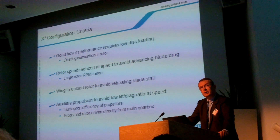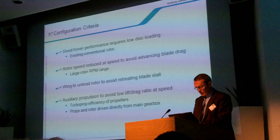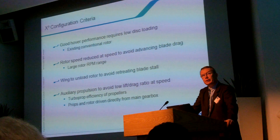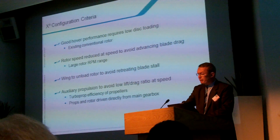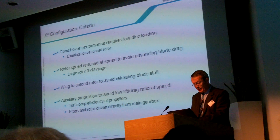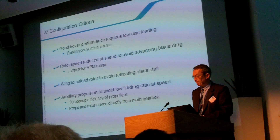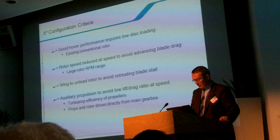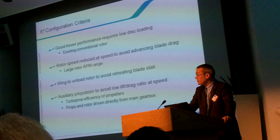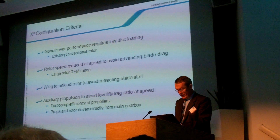So we now come to the configuration selected for the X3 program. By using a conventional helicopter rotor, we get all the advantages of low disk loading. In many of our Eurocopter helicopters, we already use variable rotor speed to achieve advantages in performance and noise reduction. In the X3, we go even further, using a very large range of rotor speed to optimize performance and noise, and also to avoid the potential problems of advancing and retreating blade aerodynamics. The flight test program will establish the optimum rotor speed range, the optimum size and shape of the wings, and possibly movable surfaces. The efficiency of the turboprop is well understood, and the X3 benefits from it. By keeping the props close to the main gearbox, we reduce weight and avoid long transmissions.